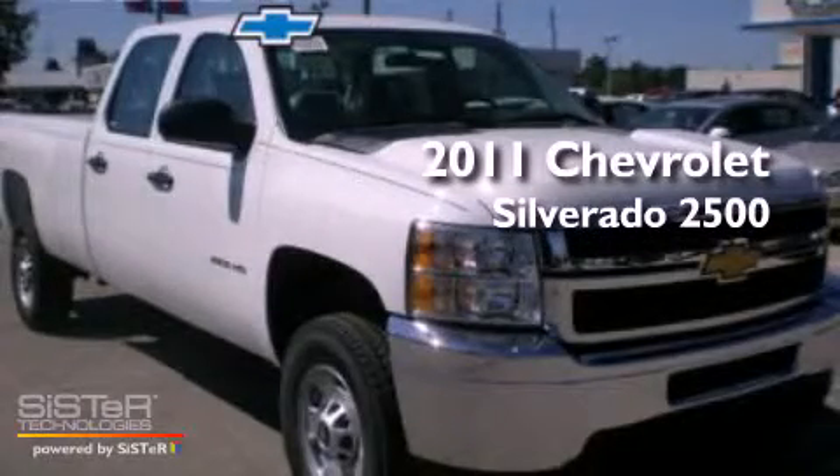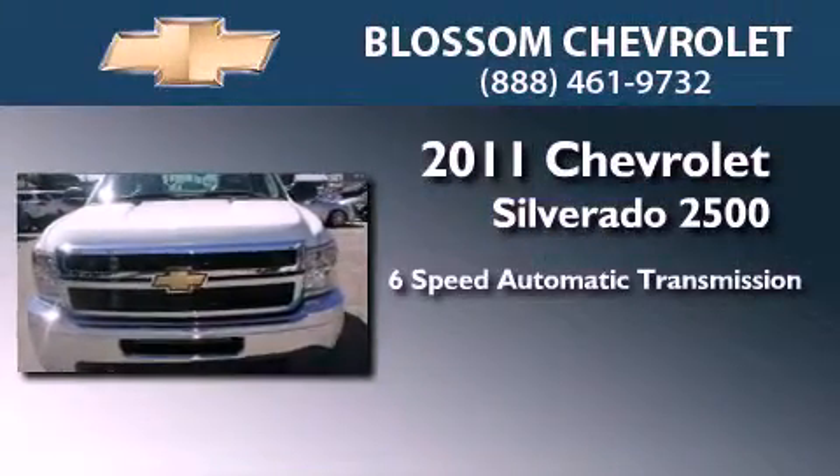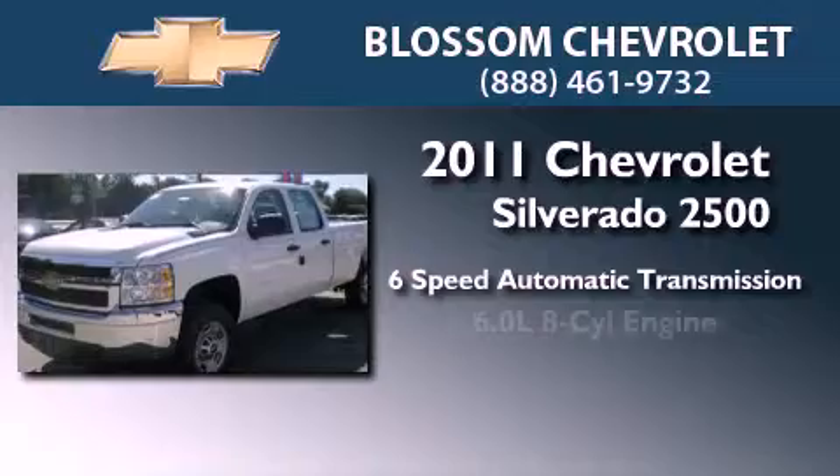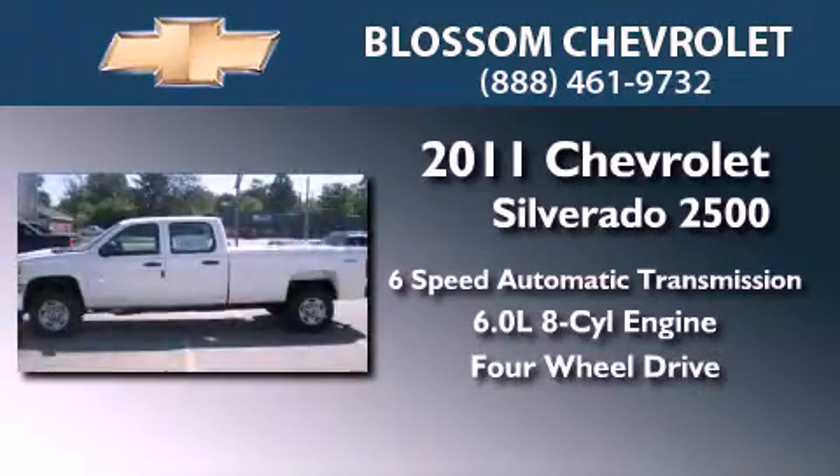This is a brand new 2011 Chevrolet Silverado 2500. This truck has a six-speed automatic transmission, a 6.0-liter V8, and the added safety and control of four-wheel drive.